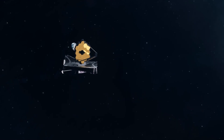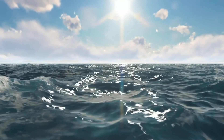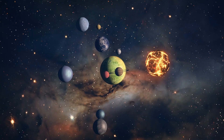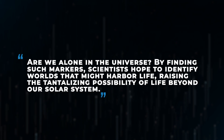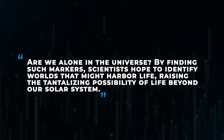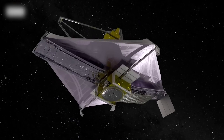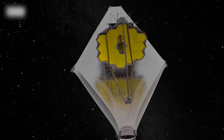JWST's powerful instruments allow scientists to study exoplanets in the habitable zone — areas where temperatures might allow liquid water, essential for life. Detecting biosignatures or chemicals indicating life on distant planets brings us closer to answering the age-old question: are we alone in the universe? By finding such markers, scientists hope to identify worlds that might harbor life, raising the tantalizing possibility of life beyond our solar system. With each discovery, JWST nudges us closer to what might be the biggest discovery in human history.